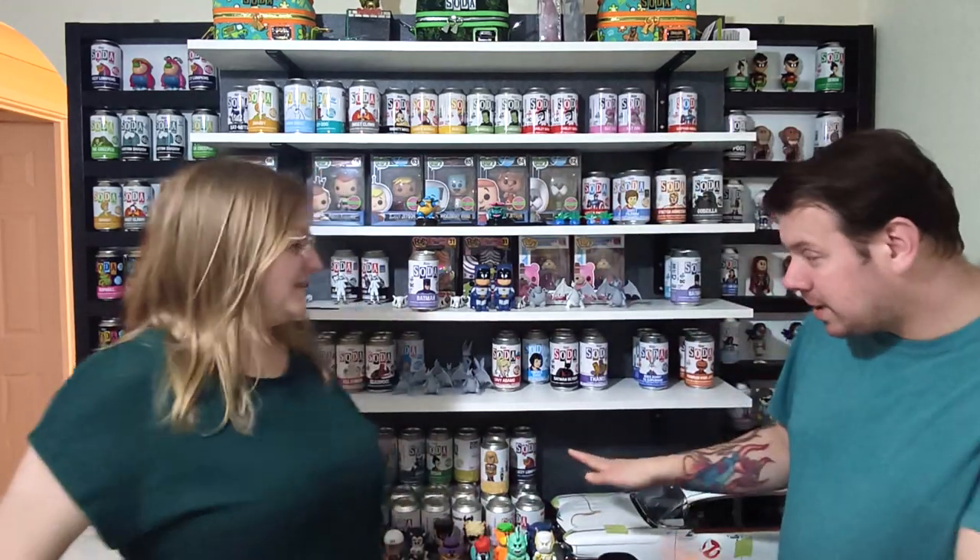That was from Funko Europe — I think it sold out and then restocked, or maybe something else, not sure. Either way we have a cluster — there's loads of sodas here, so many sodas. We are going through and sorting them all out.